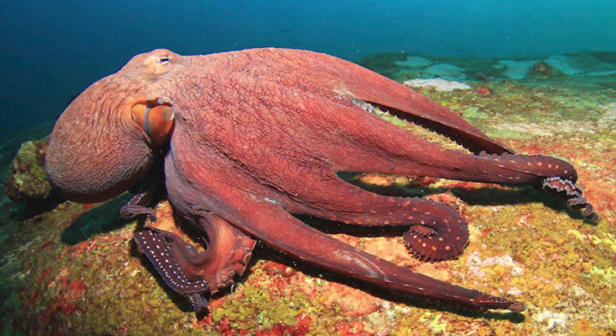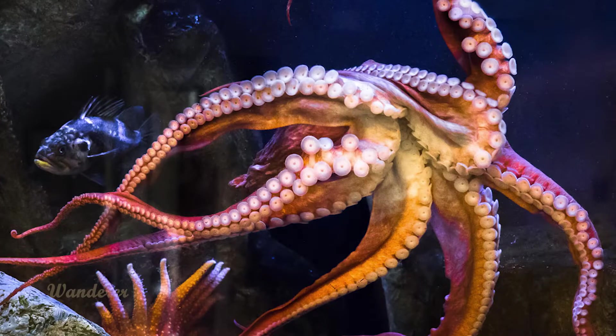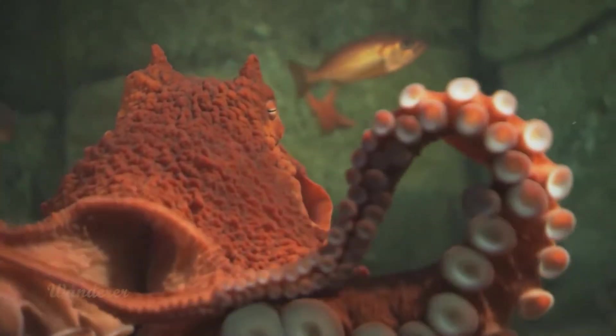Found anywhere from tide pools to 6,600 feet below the ocean surface, the species hunts a range of crustaceans, fish, and other octopuses.